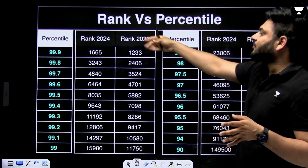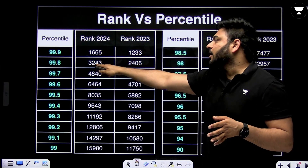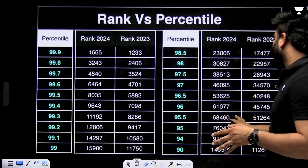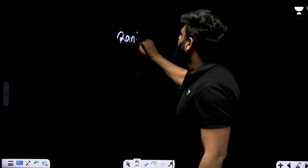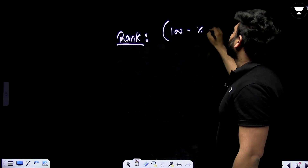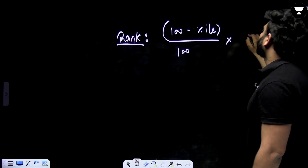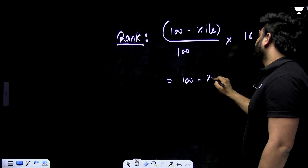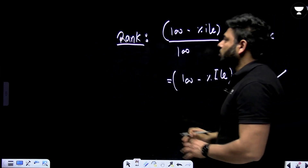Looking at rank versus percentile: in 2024, a percentile of 99.9 corresponded to rank 1665, and 99.8 corresponded to rank 3243. Here is one simple formula to identify your rank in JEE 2025: take 100 minus your percentile, divide by 100, and multiply by the total number of aspirants, which is approximately 16 lakh. So the formula is: (100 − percentile) × 16,000 = your tentative rank.